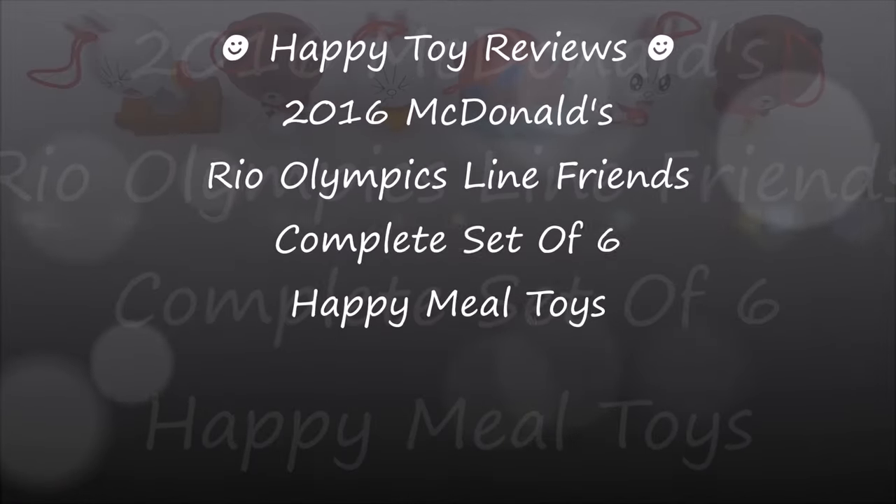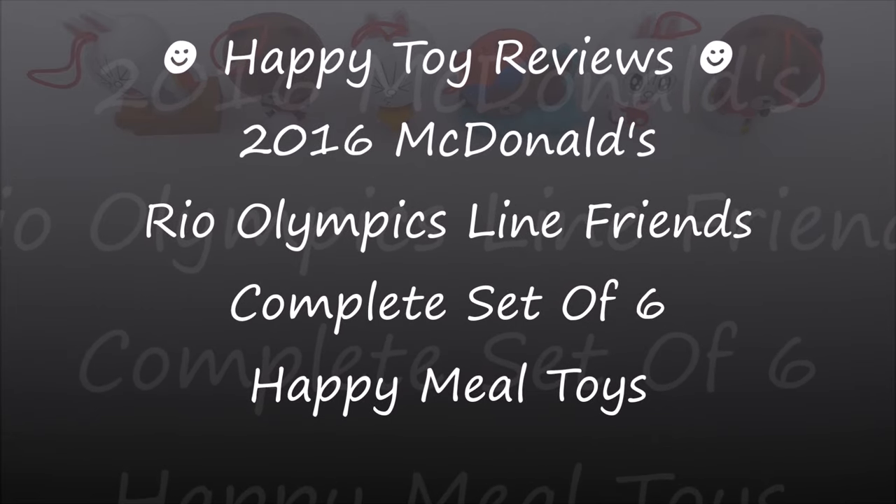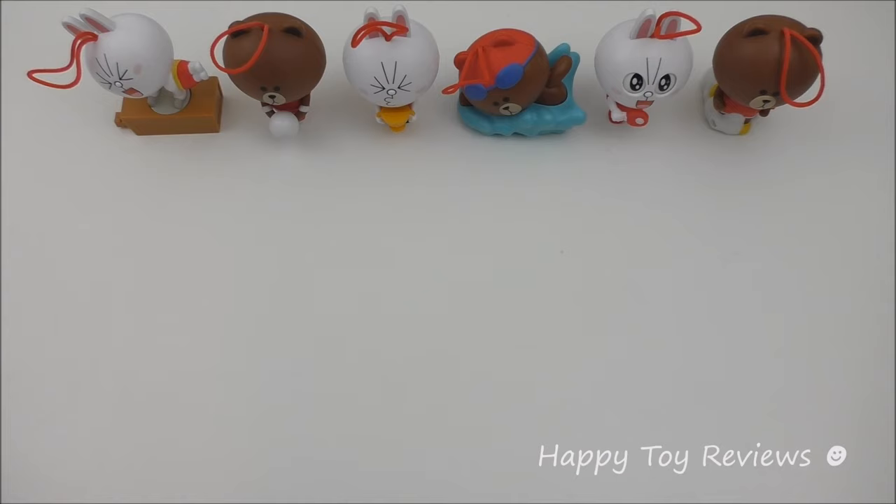Hello everybody, this is Happy Toy Reviews and today we're going to review the 2016 McDonald's Rio Olympics Lion Friends Complete Set of 6 Happy Meal Toys. With the Rio Olympics underway this weekend, McDonald's is celebrating by offering 6 Olympics Lion Friends Happy Meal Toys.